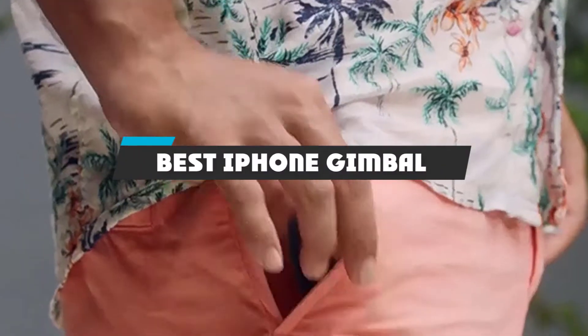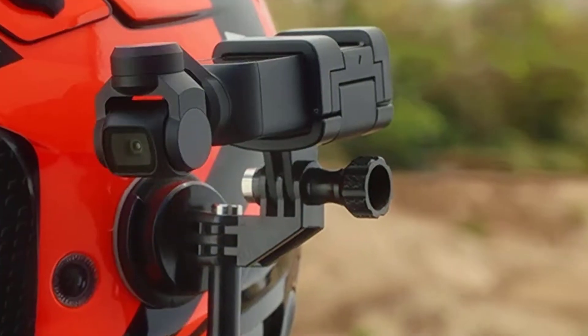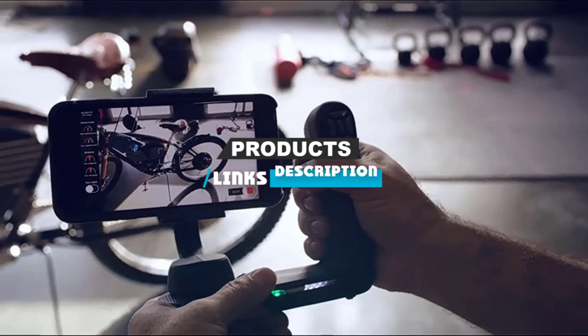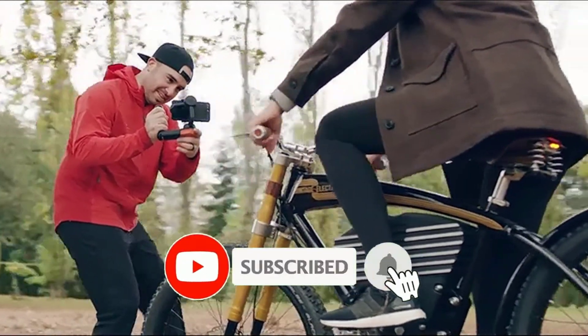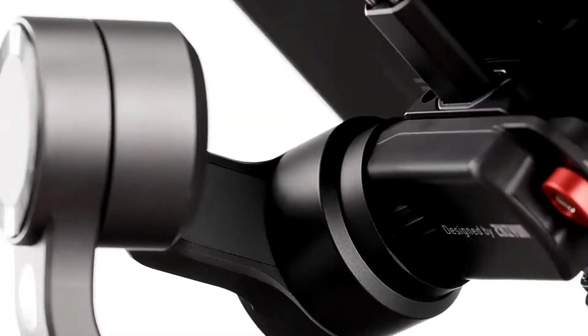If you're looking for the best iPhone gimbal, here's a list you must see. We made this list based on our personal preference and sorted it based on the features, prices, quality, durability, and reputation of the manufacturers and customer feedback. Also, we've included options for every type of customer. So let's get started.